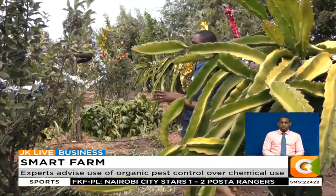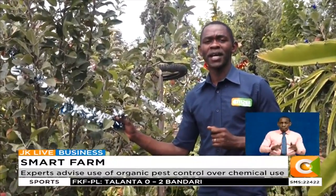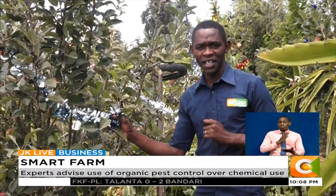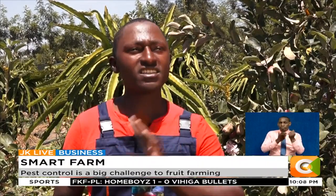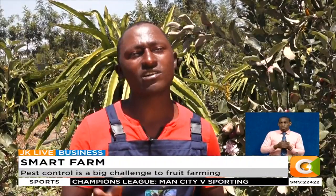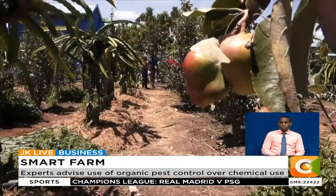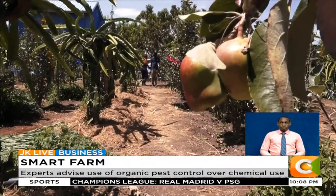It's an ingenious way of controlling pests on the farm. Having managed to minimize his losses, Martin is today smiling all the way to the bank after every harvest. A whole tree can produce about one carton — carrying about 18 kilos — and he sells at 400 shillings per kg. He was losing about 4,000 shillings on every carton harvested because of the birds. Denis Otieno, Smart Farm.